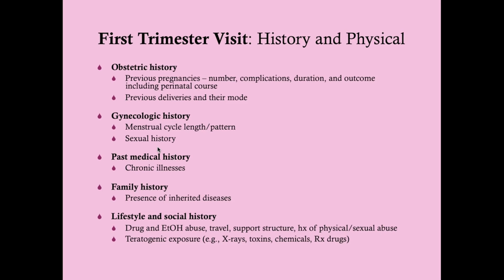The sexual history can help identify any possibility of sexually transmitted diseases. That's important for determining what STDs we screen for. If she has a more extensive sexual history, we may screen for additional things like hepatitis C and syphilis.